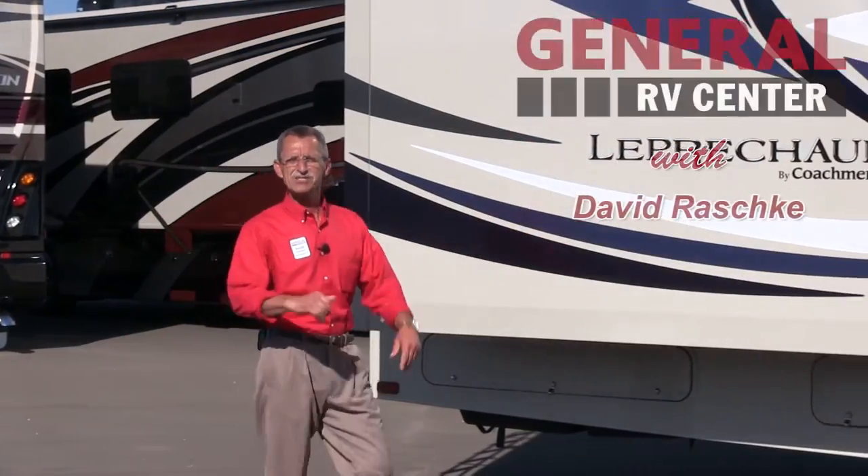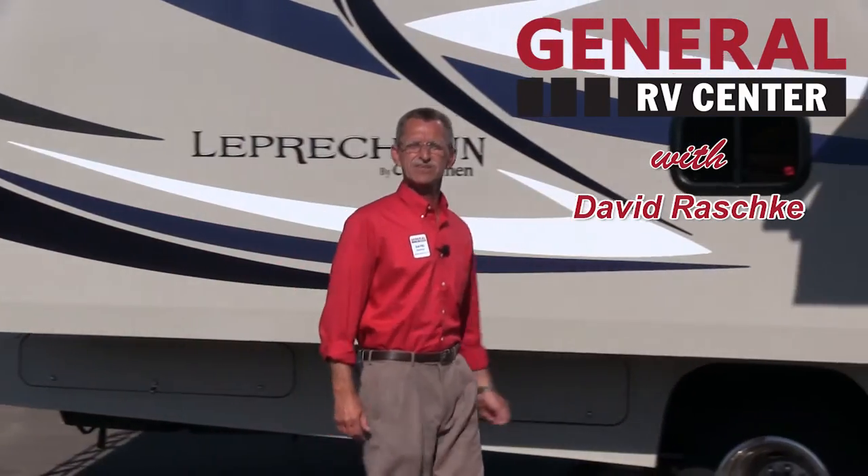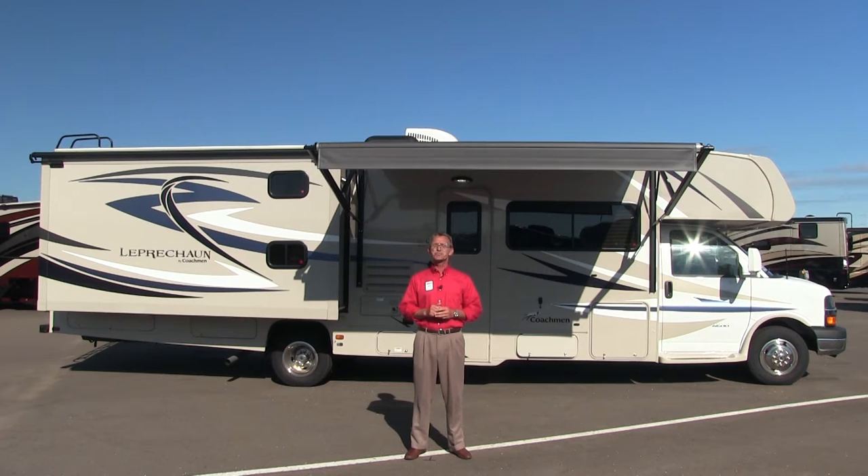Hi folks, David Raschke here from General RV Center, the nation's largest family-owned RV dealer with 11 superstores in five states, over 3,000 RVs to choose from, and a multi-million dollar parts inventory for all your RV needs. Today, our spotlight shines bright on Coachman's Leprechaun 320BH Class C Motorhome. Let's get started.